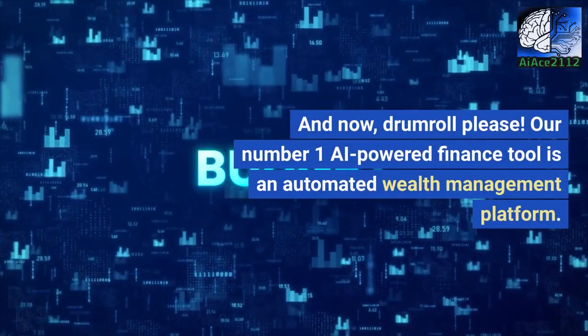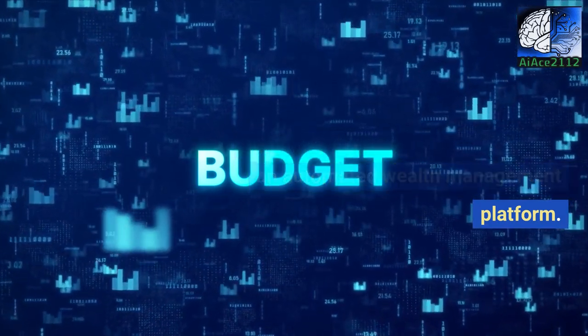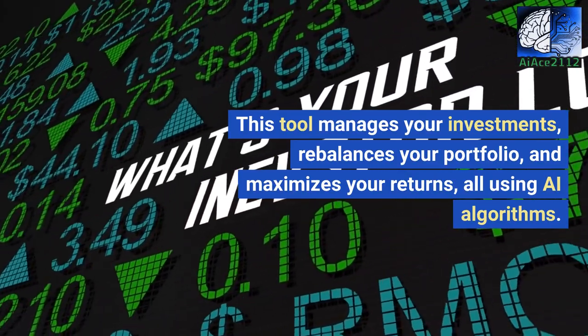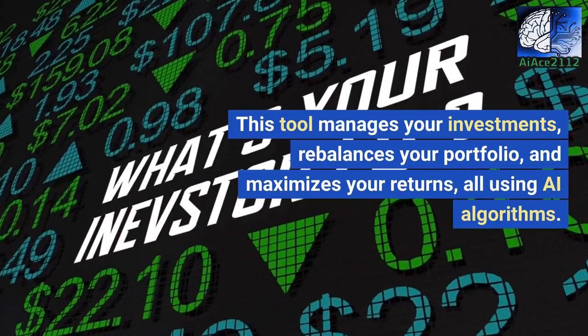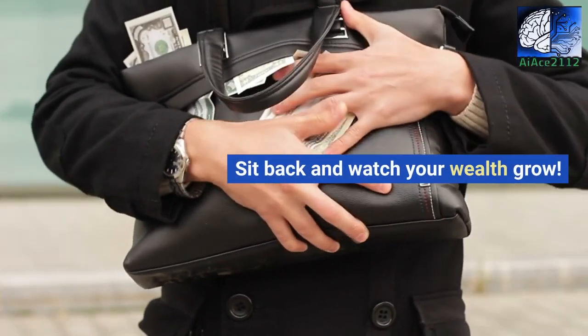And now, drumroll please — our number 1 AI-powered finance tool is an automated wealth management platform. This tool manages your investments, rebalances your portfolio, and maximizes your returns, all using AI algorithms. Sit back and watch your wealth grow.